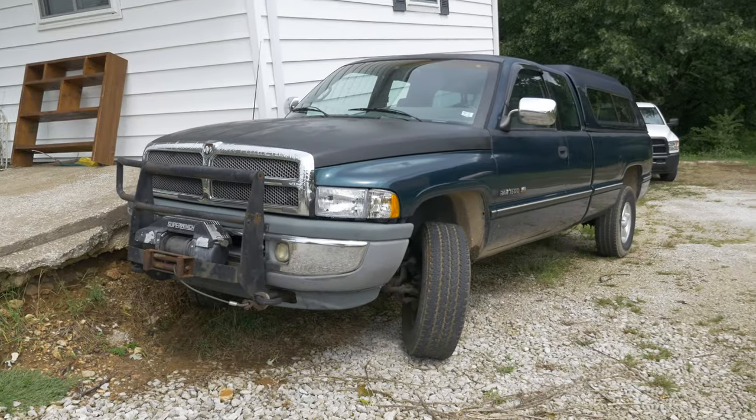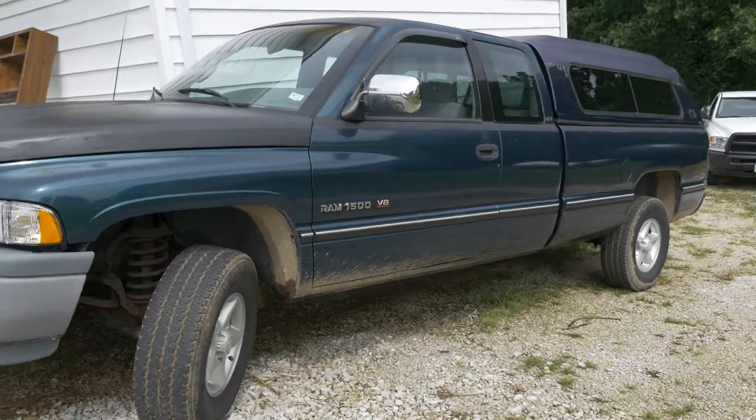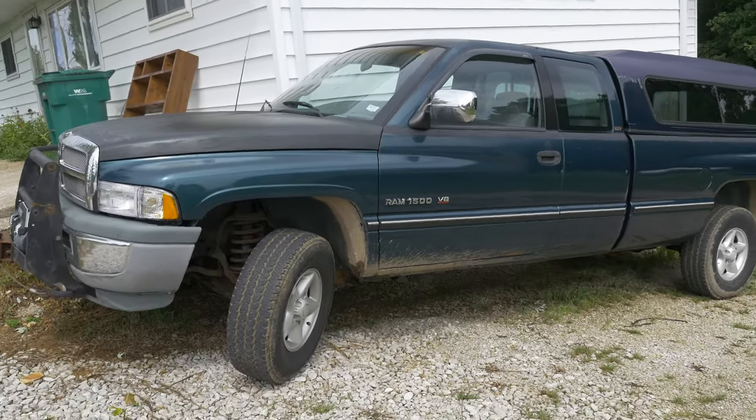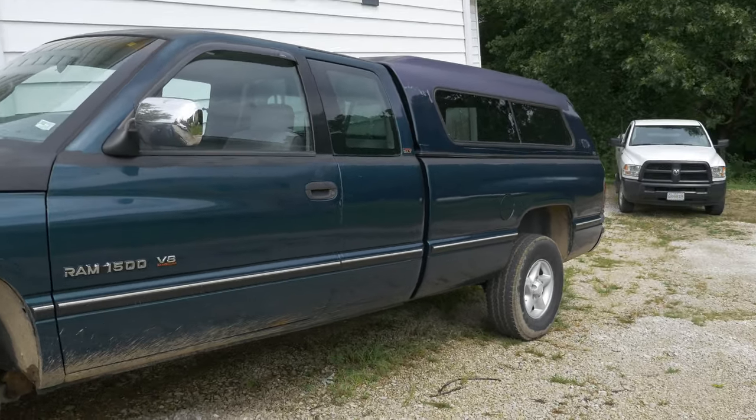And secondly, we have my 1996 Dodge Ram 1500, extended cab, long bed, four-wheel drive, five-speed, so on and so forth. Nothing really much has happened with this truck at all since you last saw it; there's been a thing or two.